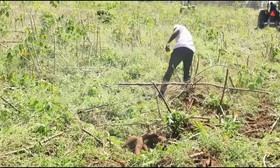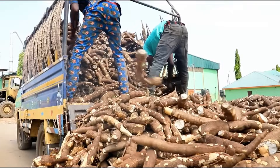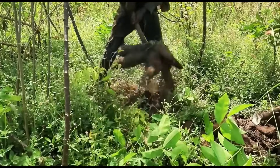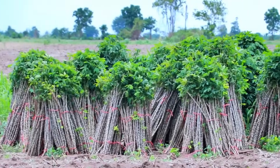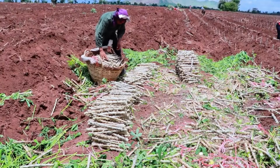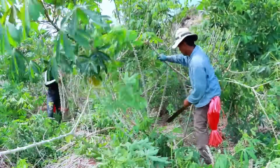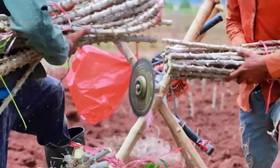Thick, nutrient-packed roots ready for harvest. Through cutting-edge technology and timeless farming traditions, cassava transforms from a simple crop into a vital resource. Today, we'll uncover the secrets of modern cassava farming, from planting to advanced processing, and explore its incredible real-world applications.